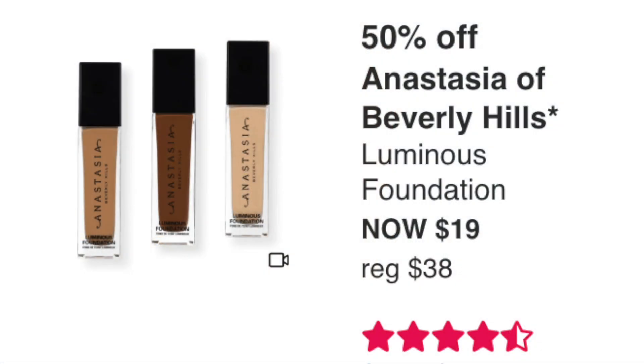The Anastasia Beverly Hills Luminous Foundation is $19. A lot of people love this foundation — it has four and a half stars with over 3,300 reviews, so it's been well-tested. If you've ever wanted to try it, now's a good time. I won't be picking it up since I have too much foundation, but it's a really good opportunity.